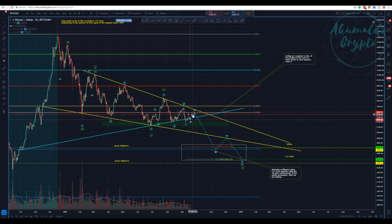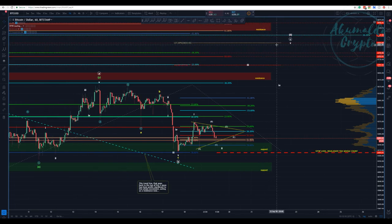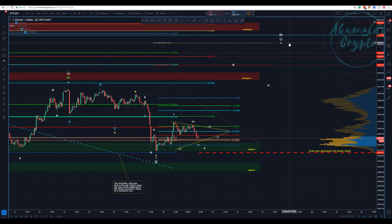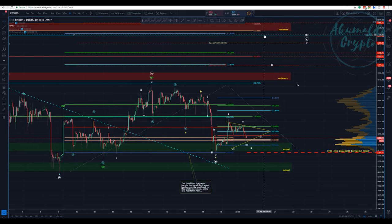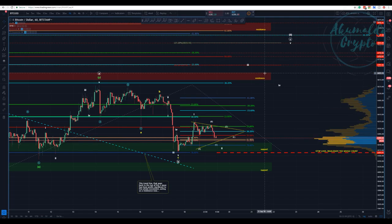This wave two here is an ABC pattern, and this would be a wave two that might be an ABCDE pattern — a triangle, a sideways correction — to put in a new local high. That would be like 7,800 or 7K perhaps. 7K would be the last target here.